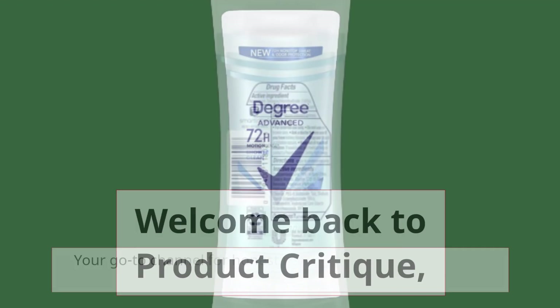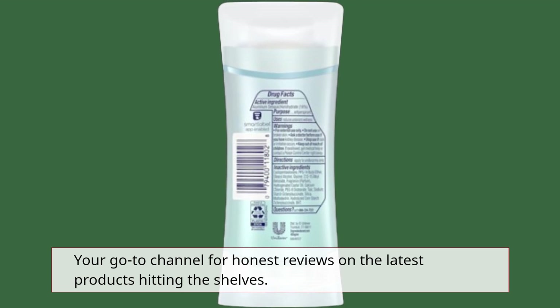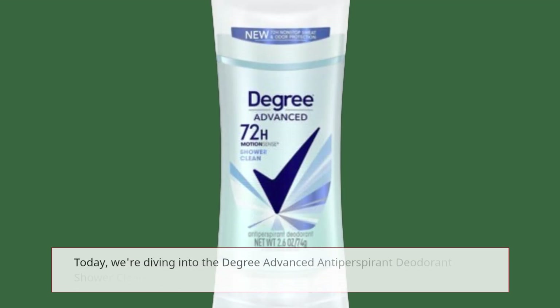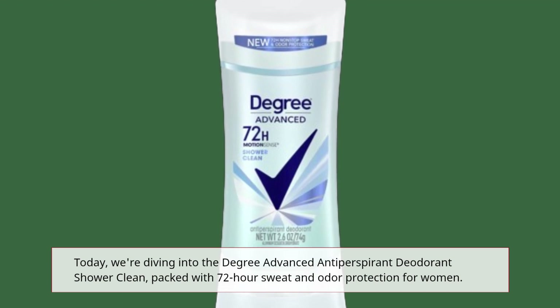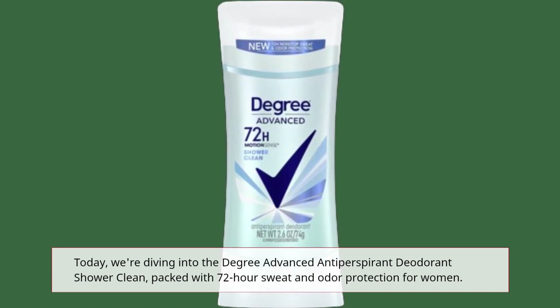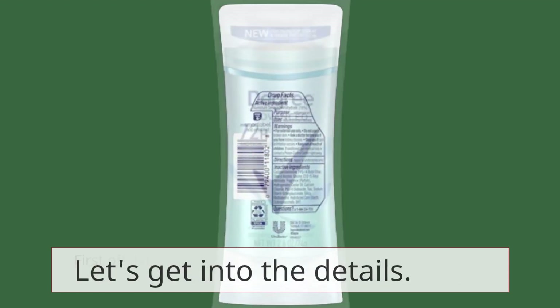Welcome back to Product Critique, your go-to channel for honest reviews on the latest products hitting the shelves. Today, we're diving into the Degree Advanced Antiperspirant Deodorant Shower Clean, packed with 72-hour sweat and odor protection for women. Let's get into the details.